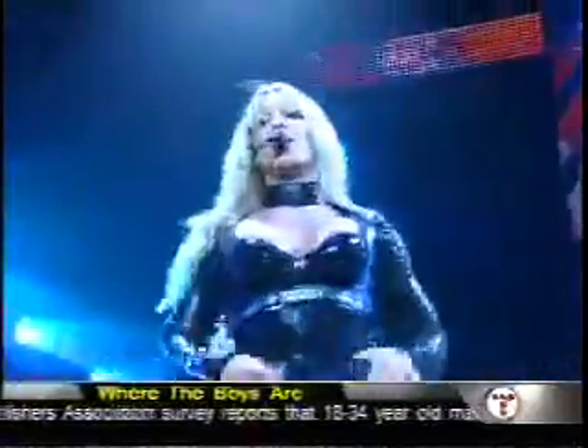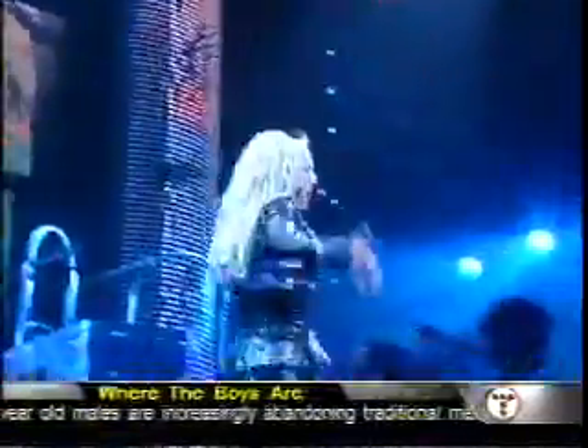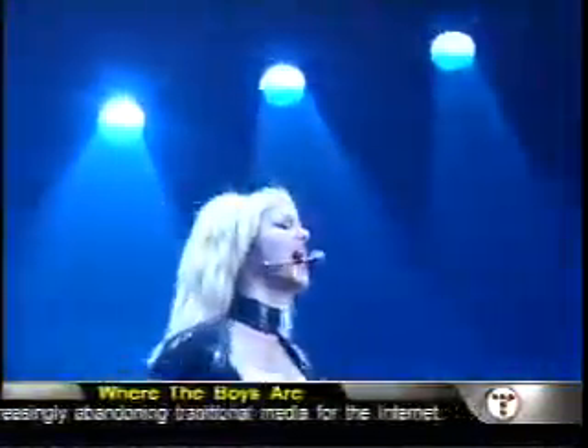Up until now, your average tour has one, maybe two video screens. Behind Britney, a whopping 30. They've cut up TV images into several pieces and sent those out to different screens. What should be 30 signals is cut down to six.